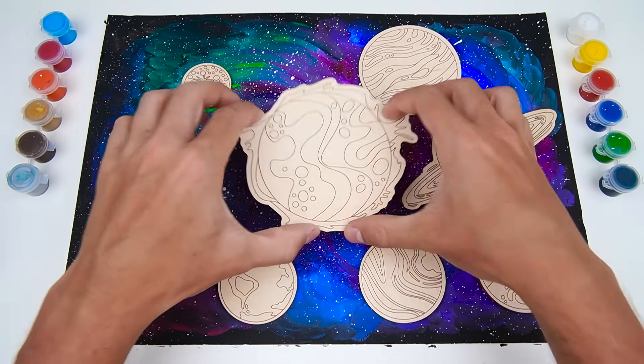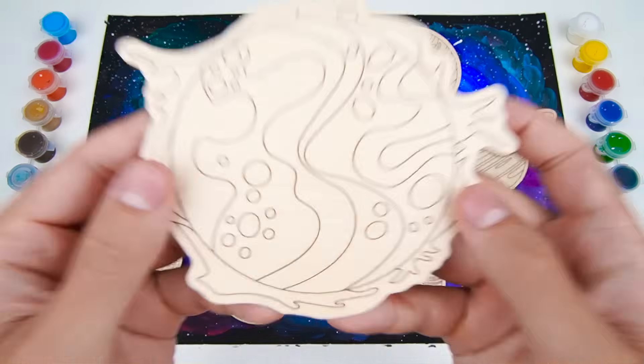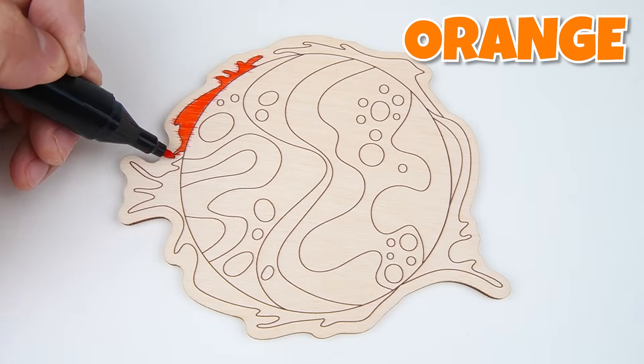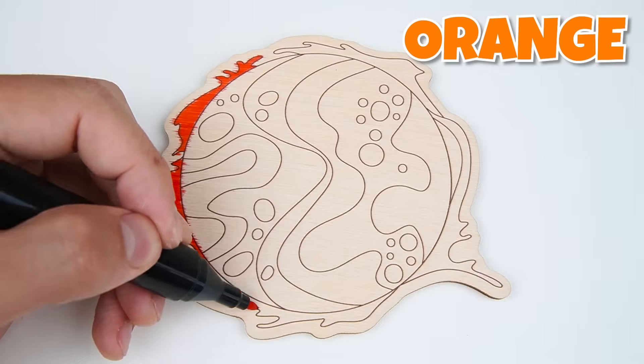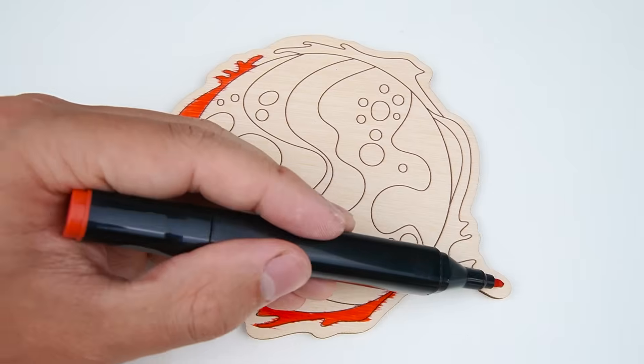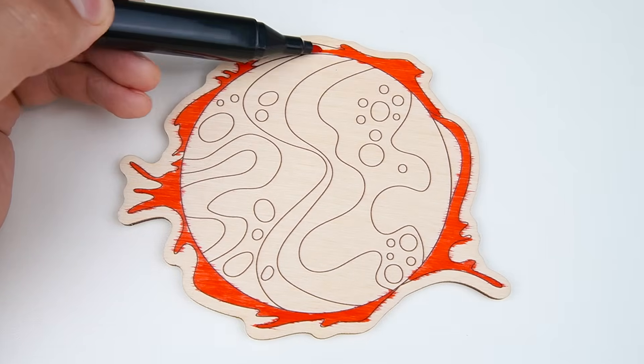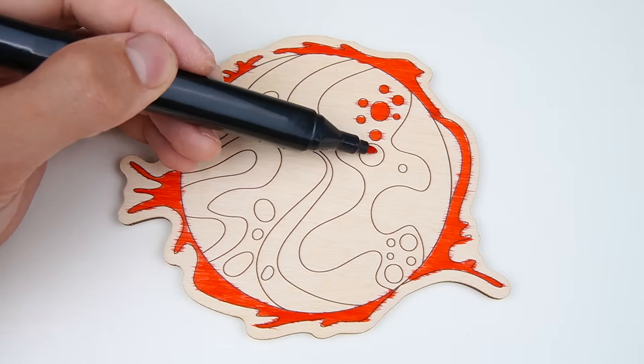Oh, look! That's our sun! Let's color it. We'll use orange to color the outside of the sun. The sun is the closest star to our planet, Earth.